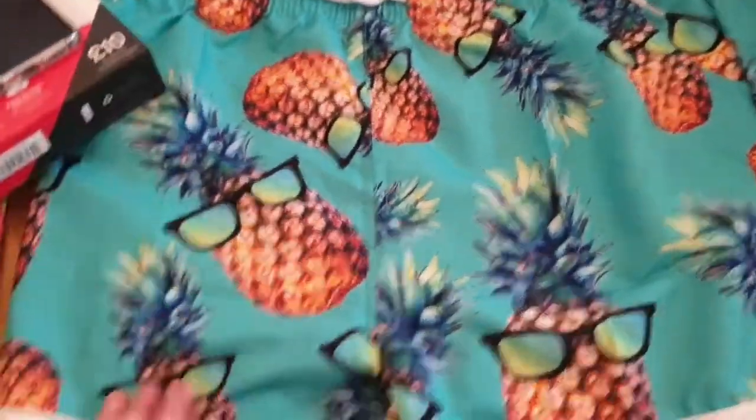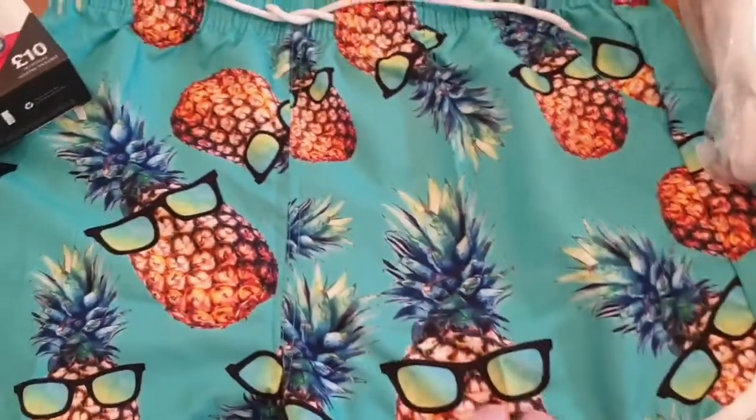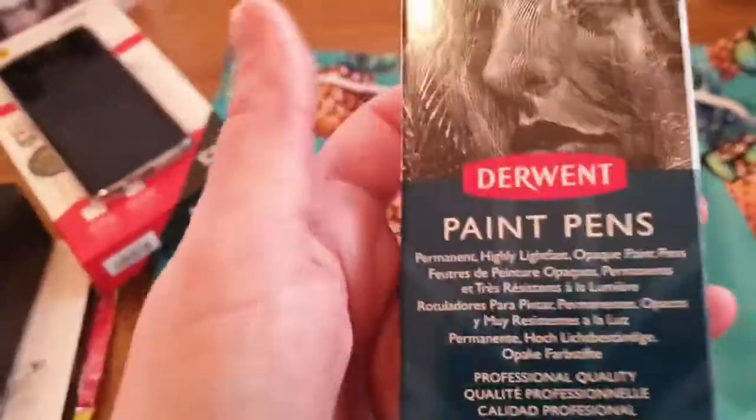I've got these awesome swimming shorts — look at these cute pineapples with sunglasses, so cute!